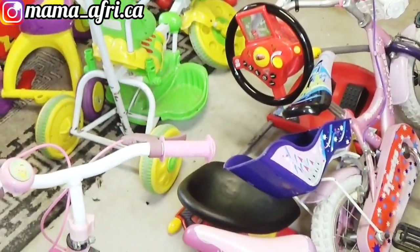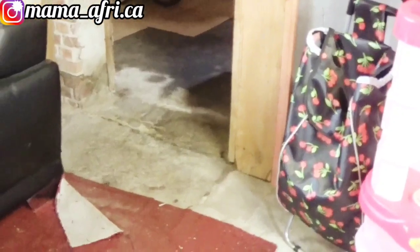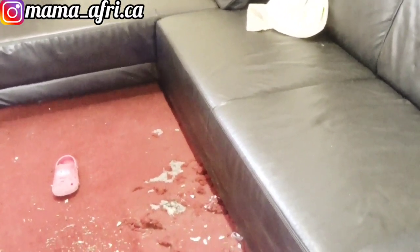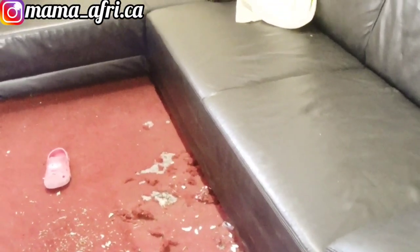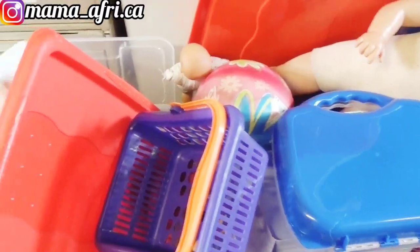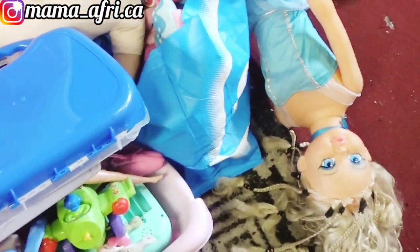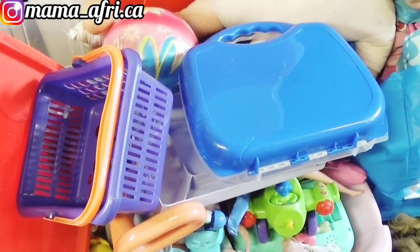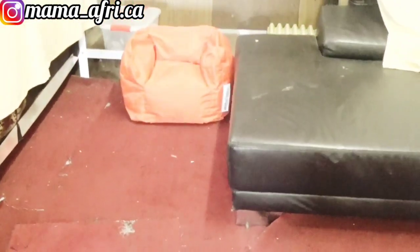I'm going to be removing all these bicycles. I will put them outside or inside the other garage so that we have space to fix the rug. This chair is too heavy — I'll wait for my husband to come and carry it. But before then I need to remove everything: the water, all the play things for the children. I need to remove everything and I'm going to sort through these play things because some are not good anymore and I need to throw many away.